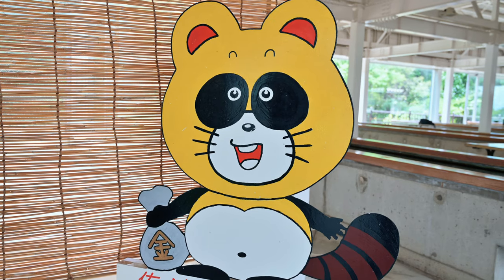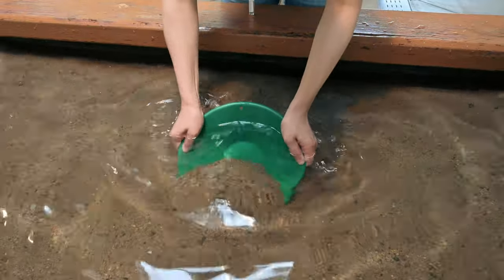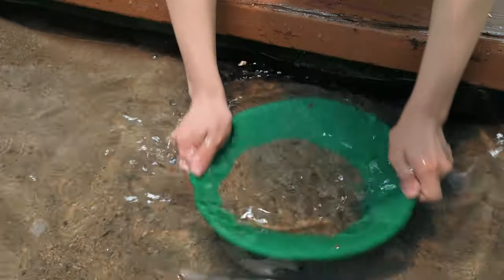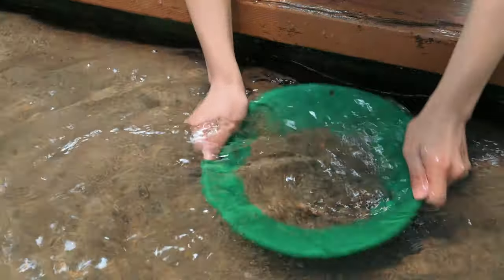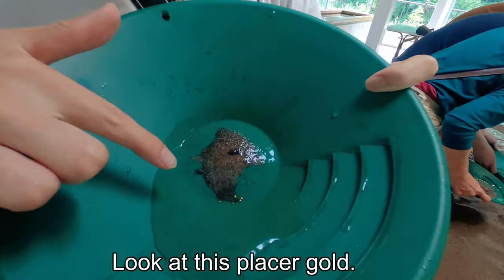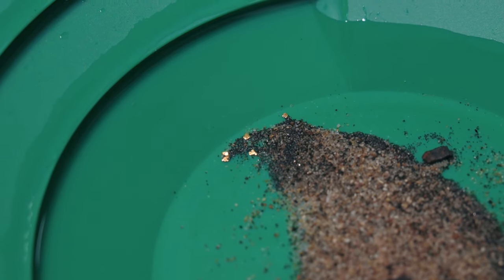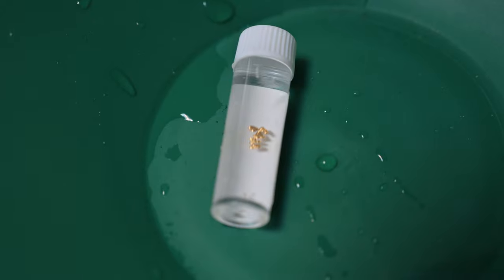You can also try gold panning. This is how you do it. The key is centrifugal force. I've got a lot in a 30-minute try. I guess gold loves me.